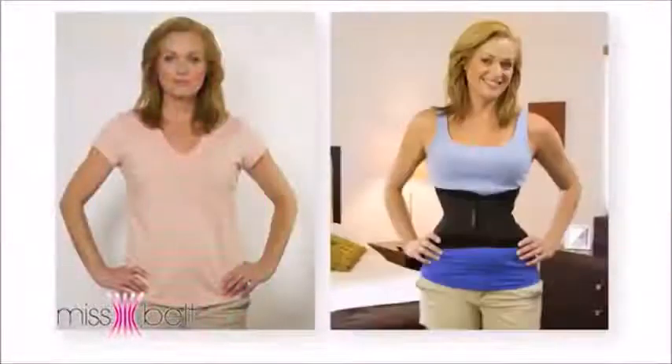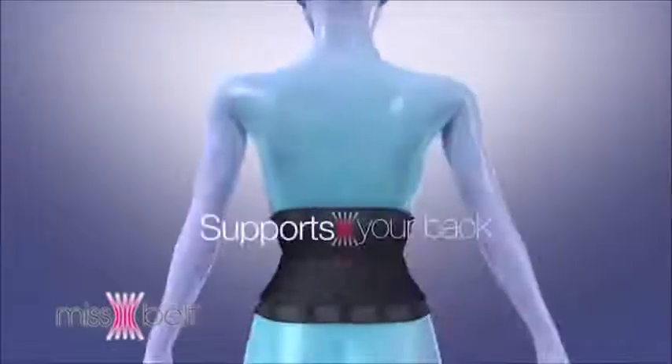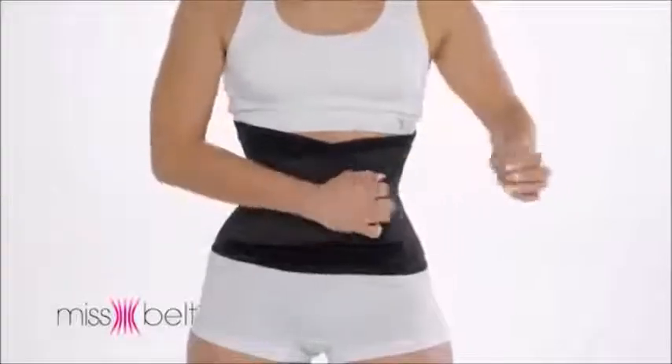I've been wearing it for the last three months, and I can't tell you how good it's been for me. Miss Belt gave me back my waist. Tucks your belly, slims your waist, supports your back, feel more firm and toned, shapes your figure.